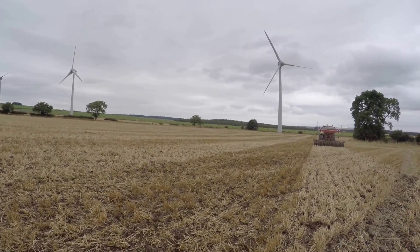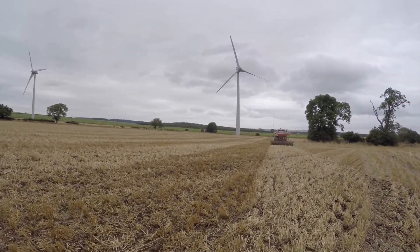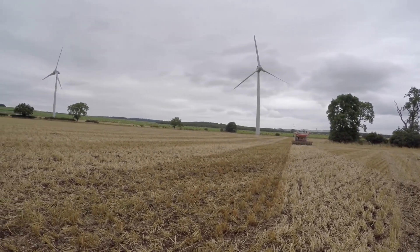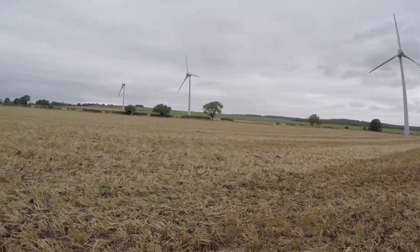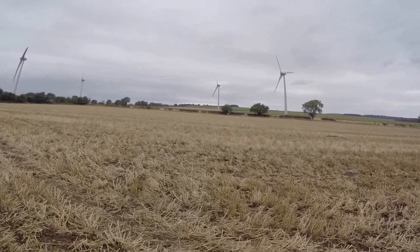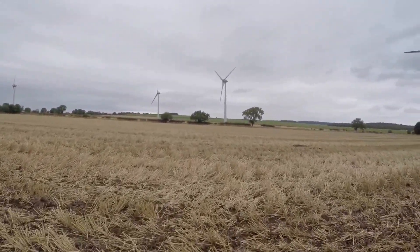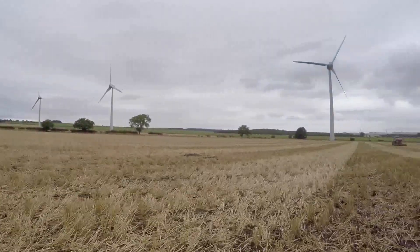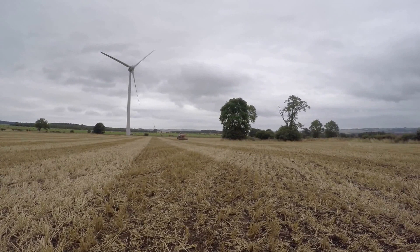We did put slug pellets on here about a week ago, and since then any volunteer barley that has come up hasn't been attacked by the slugs. It's always a reasonable guide as to your slug problem — if you've got volunteer barley coming up and it's getting decimated, crop out and have a look and you'll see. But since we've put the slug pellets on, not too much damage.